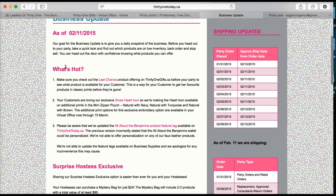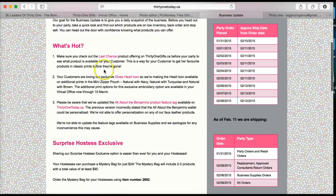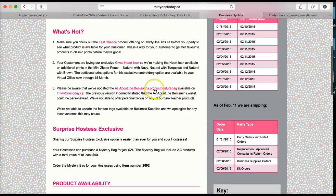This also gives you your business updates. This one is 'What's Hot' and tells you to check your last-chance products, which are items not in the catalog but still available in certain prints that have already retired. It's telling you everything going on, including updates to the 'All About the Benjamins' product feature tag.